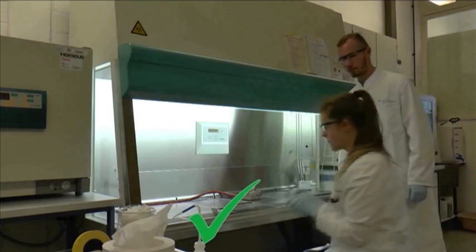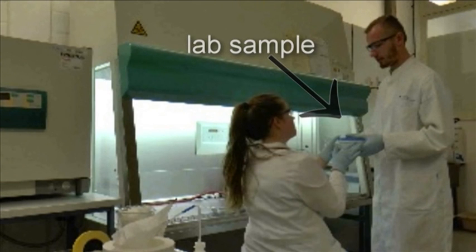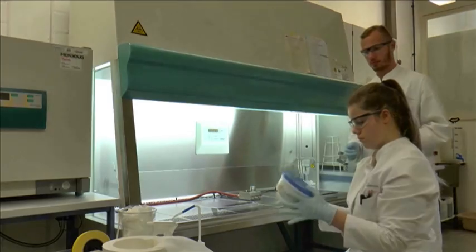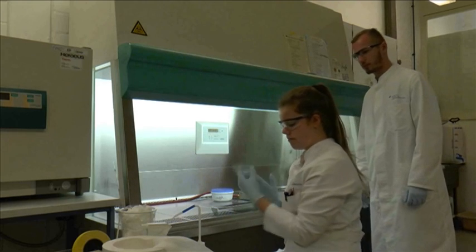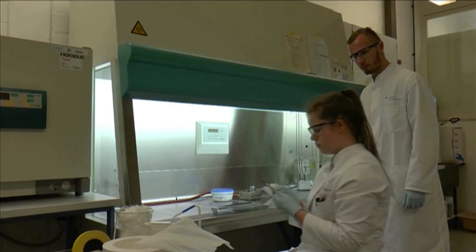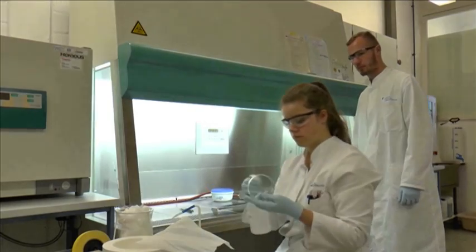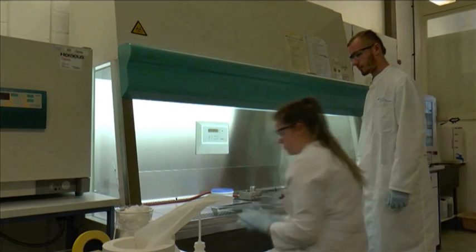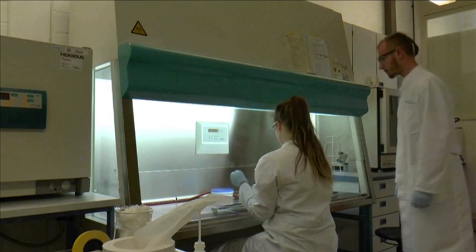The airing grid has to be free. All tools that you use in the safety cabinet have to be disinfected, and some tools like tweezers have to be sterilized in a flame.